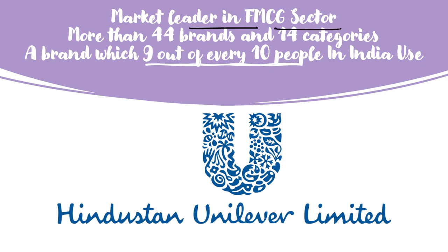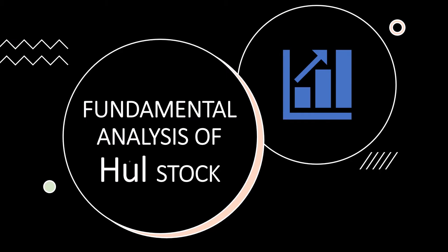The market leader in the FMCG sector with more than 44 brands in 14 different categories — a brand which 9 out of every 10 people in India use — that is none other than Hindustan Unilever Limited. Hello guys, welcome back. Today we are going to do the basic fundamental analysis of the HUL stock. Let us begin our session by understanding the business of HUL.